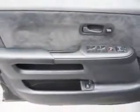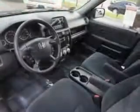Enjoy the drive and have peace of mind in this 06 Honda CR-V. See us at Toyota of Orange today.